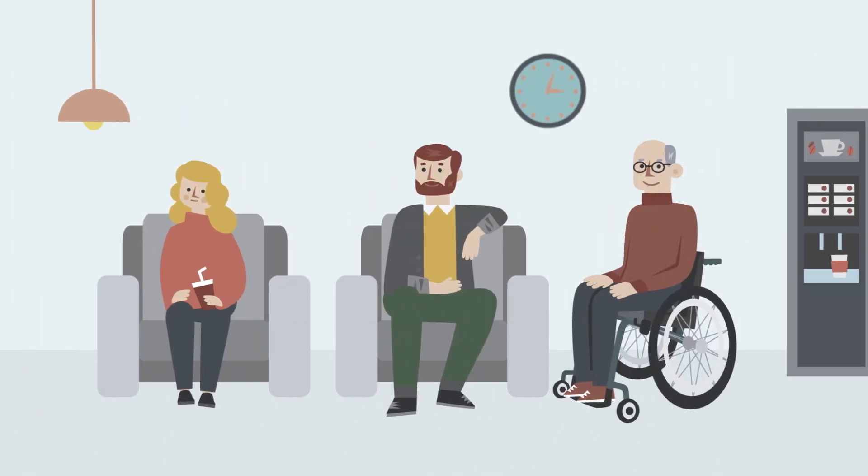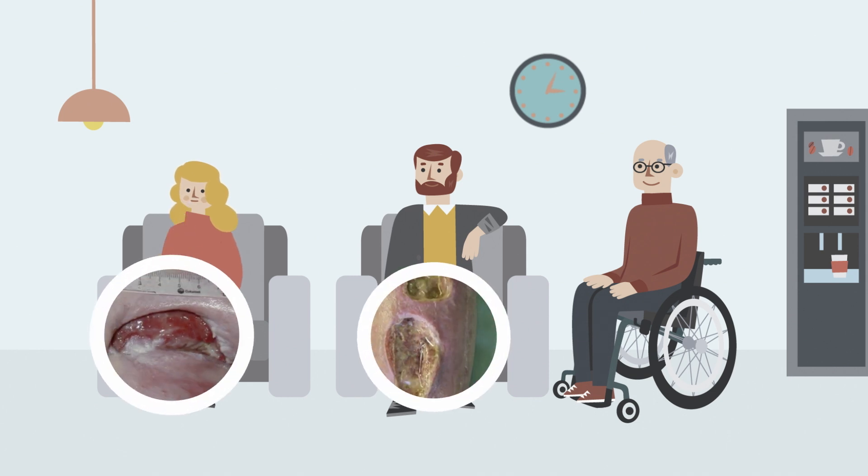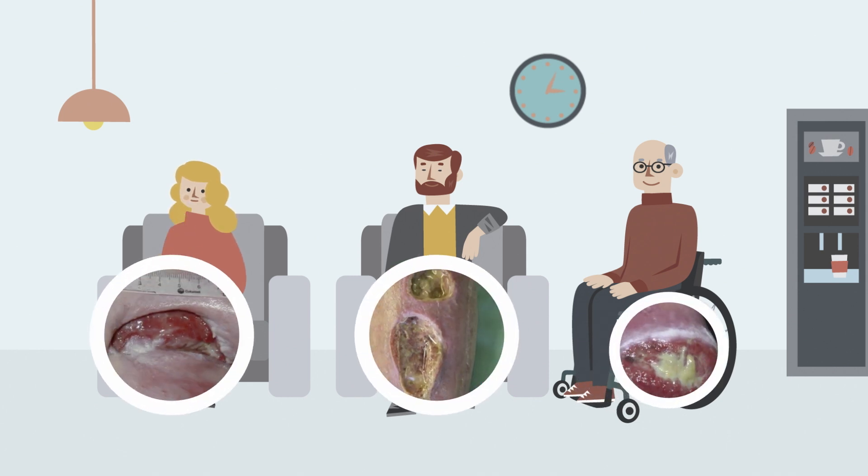Generally, hard to heal wounds will fall into one of the following wound types: pressure ulcers, lower limb venous arterial ulcers, or diabetic ulcers.